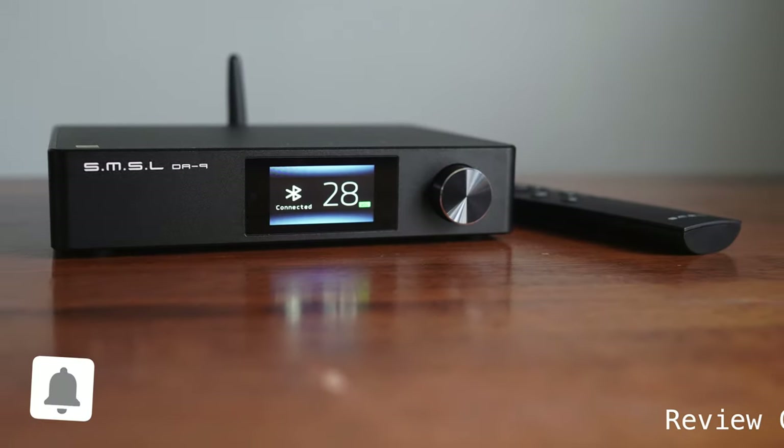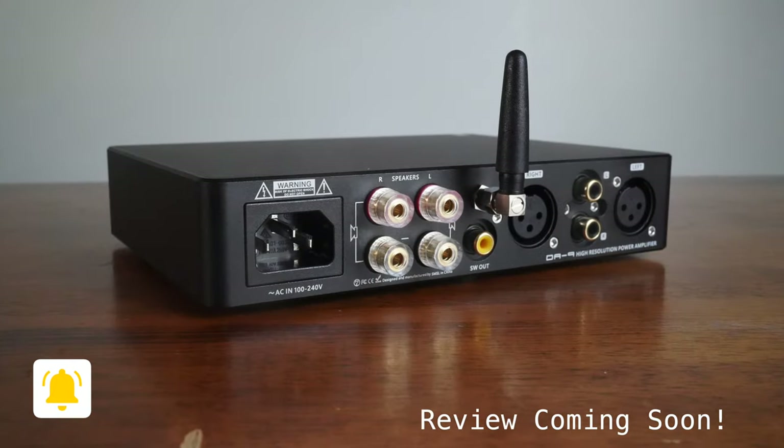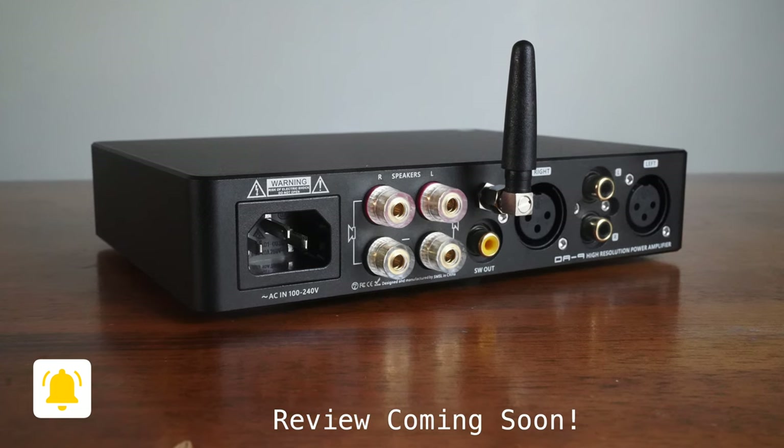Before we talk sound quality, let's talk power handling. These speakers run at a nominal impedance of four ohms, so you need to make sure your amplifier can drive speakers at a four-ohm load. I tried three different amplifiers and all of them drove these just fine: my Monoprice Monolith 7-channel amplifier, an older Yamaha AV receiver circa 2008, and a two-channel amplifier from SMSL, the DA9 — which I just got in for review. All of them drove these speakers just fine, but you need to make sure your amplifier can handle a four-ohm load.